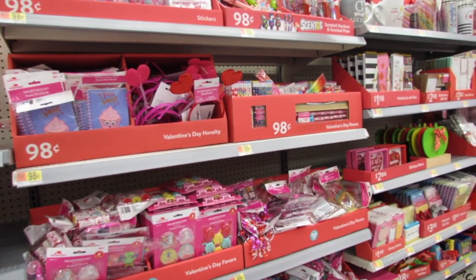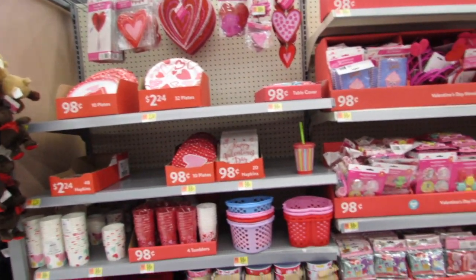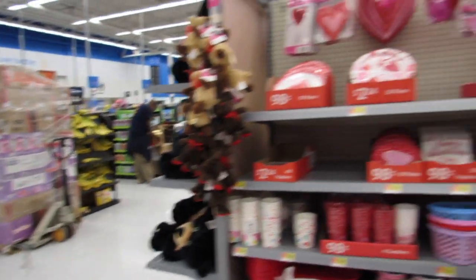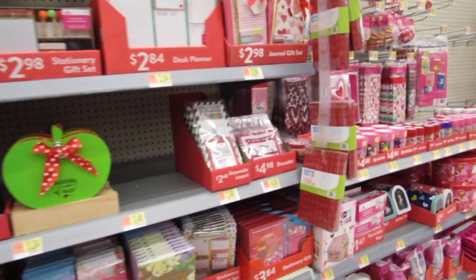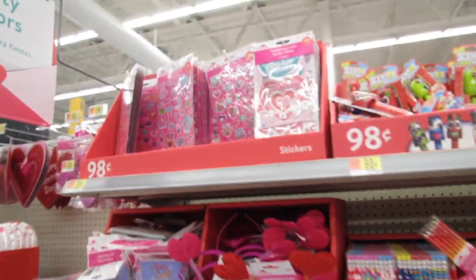What's up YouTube, Mimi here coming at you from my channel Bunny Birdie Gator. It's one week later and I'm back on the Valentine's Day aisle here in Walmart. We have some stocking going on and I'm seeing cute stuff already, so I want to show you guys what I'm finding.